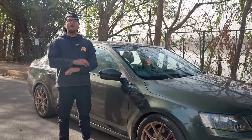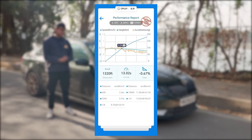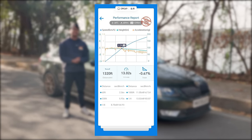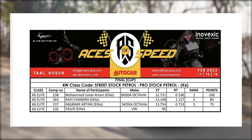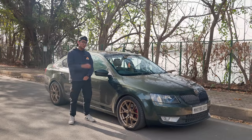This over here is probably one of India's fastest front-wheel drive Octavias. It does 13 seconds flat at a lot of drag racing events and actually it's done a sub-13 second time as well with only front-wheel drive, and I'm going to tell you about this insane build today.